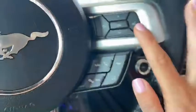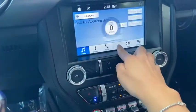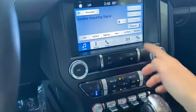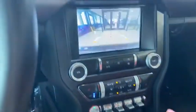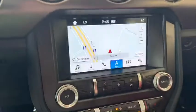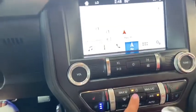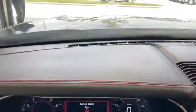You have voice command, you have touch screen navigation, backup camera, your heating seats, and also your cooling seats. Very nice red stitch throughout the interior.